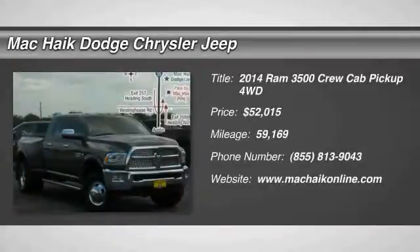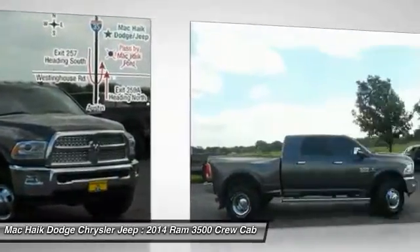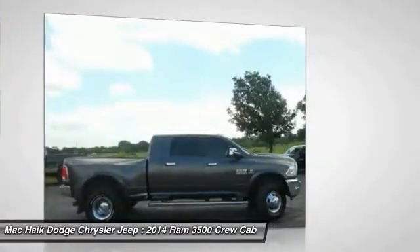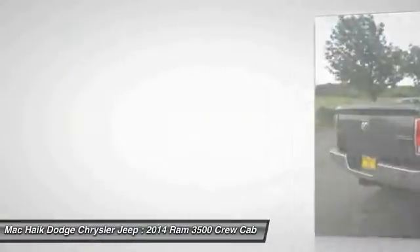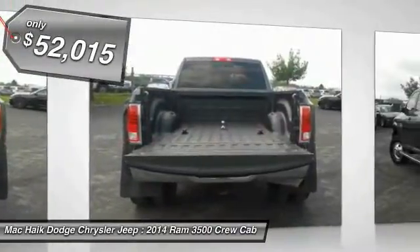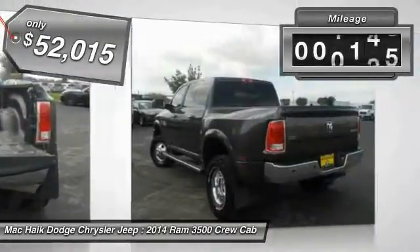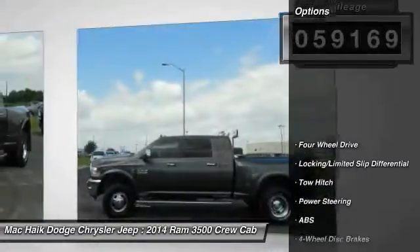We are pleased to show you the 2014 Dodge Ram 3500. The Ram 3500 is a solid option for truck buyers in need of hauling capacity and serious towing. With names like Hemi and Cummins under the hood, there is plenty of muscle to back it up, and it is priced below $55,000. This vehicle has less than 60,000 miles. Here are some of this vehicle's great options.